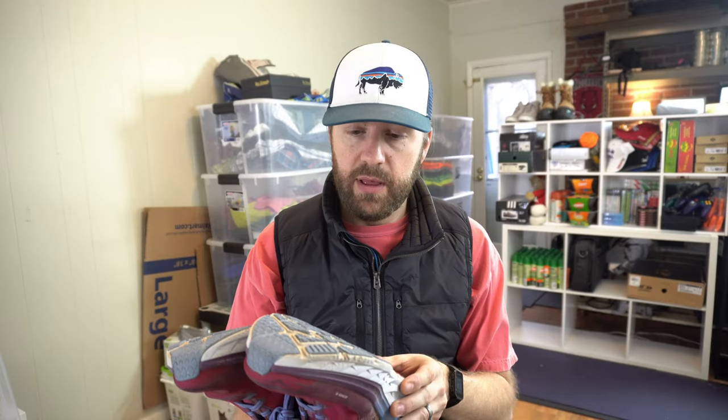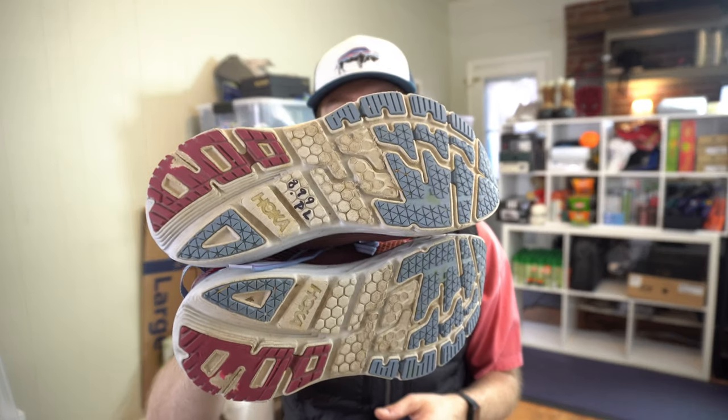I have sold a used pair of Hokas for $100 before, so make sure you look up the model — you may be surprised. Another pair of Hokas: women's Bondi 5s. I should get a minimum of $40 — not in as good condition as the last ones, you can see more wear on the soles. $9 into $40.